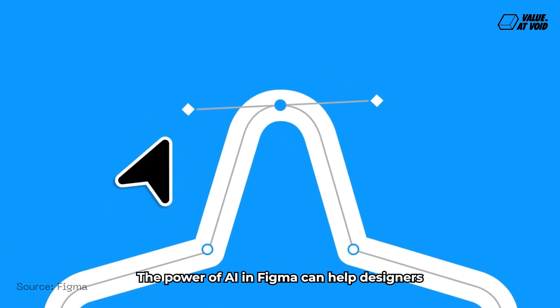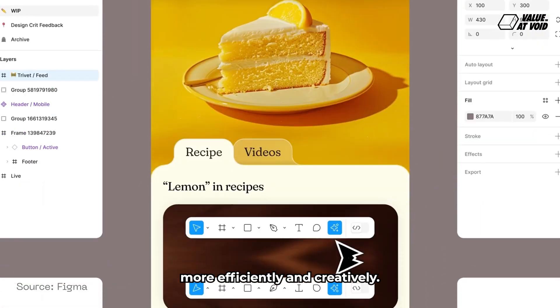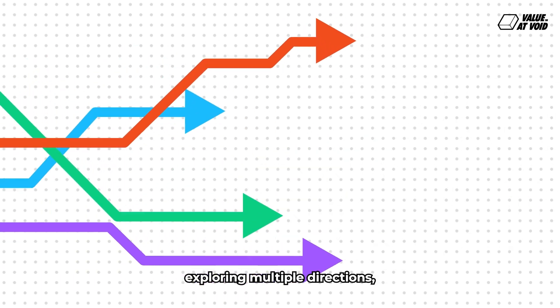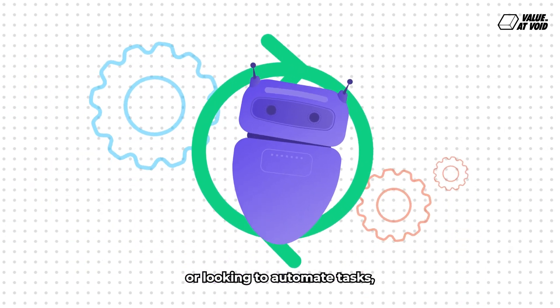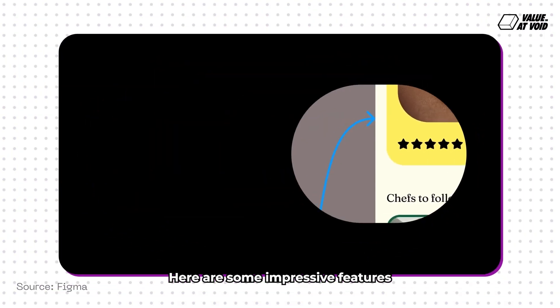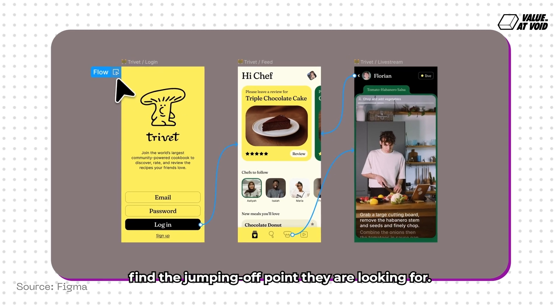The power of AI in Figma can help designers and developers work more efficiently and creatively. Whether they are searching for inspiration, exploring multiple directions, or looking to automate tasks, Figma AI is here to unblock them at any stage. Here are some impressive features introduced to help designers find the jumping off point they are looking for.